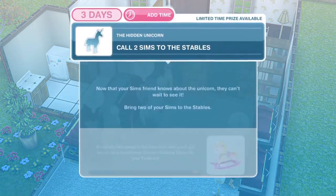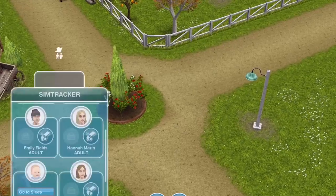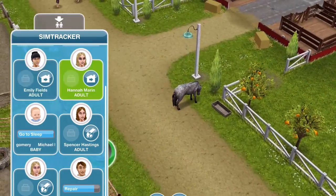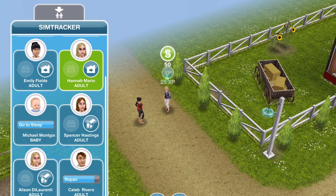We have finished the call to our friend. Now we need to call two Sims to the stables. Now that your Sim's friend knows about the unicorn, they can't wait to see it — bring two of your Sims to the stables. Back over at the stables, go ahead and whistle two Sims over using the Sim Tracker. That is completed.